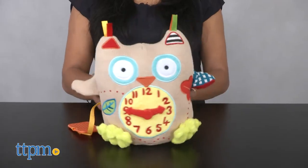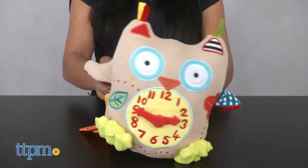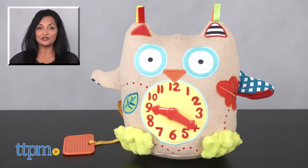The Dolce My First Clock is for ages birth and up and made by Dolce Toys. For more information on where to buy and current pricing, come find us at TTPM and make sure to subscribe to our YouTube channels for more reviews every day.